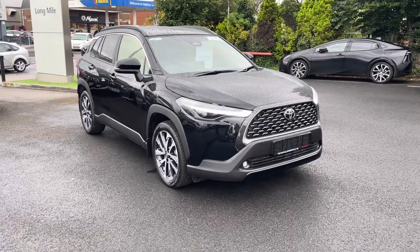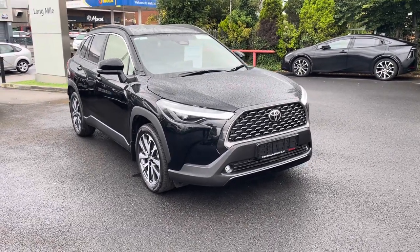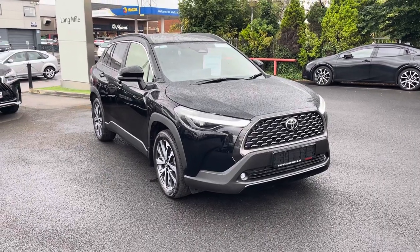Welcome to Toyota La Mile. Just into stock and up for sale today is this brand new 2024 Toyota Corolla Cross.